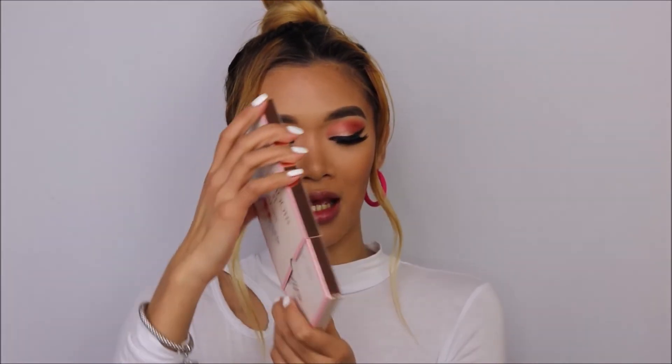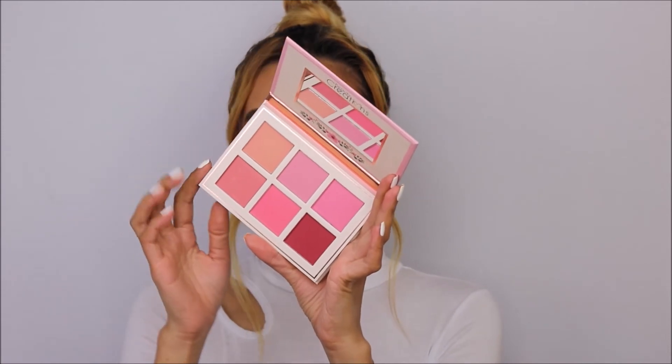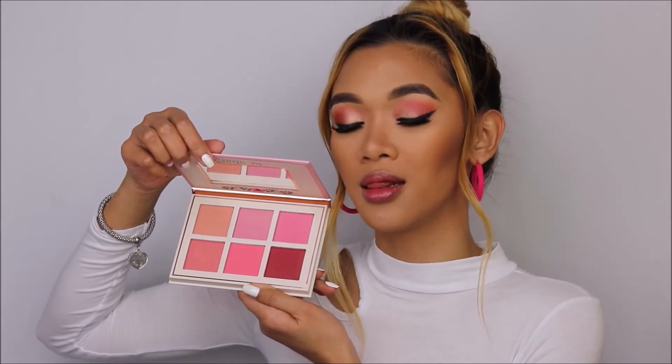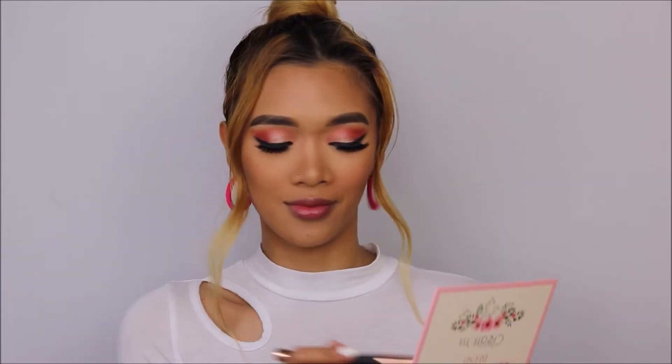The contour looks great. Now I'm going to use their blush — the packaging on all these palettes is super beautiful. We have six different shades for the blush. Since I'm wearing all pink, I'm going to use the orange shade — the first shade in the palette.